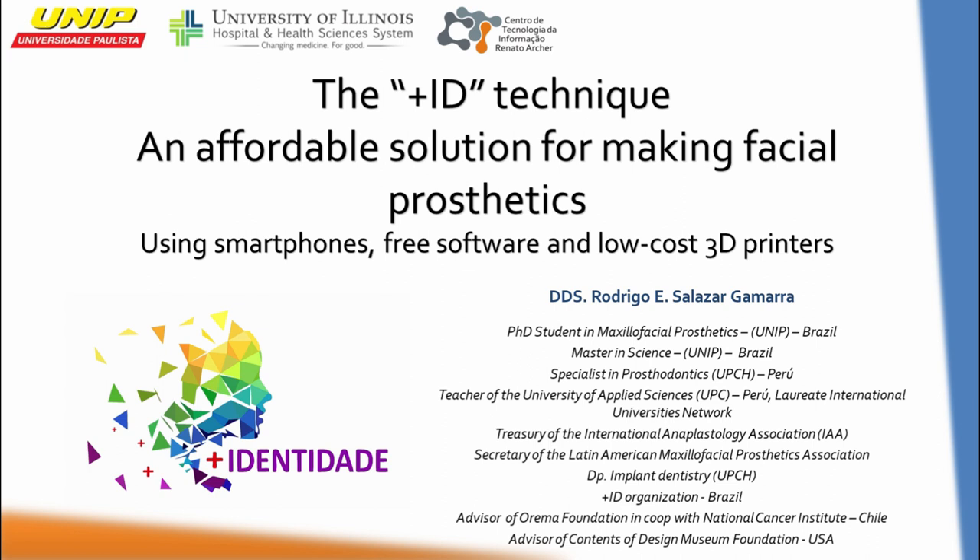expert in 3D design. We have developed a PlusID technique workflow to use 3D photography from smartphones, free software, and low-cost equipment to have a technological and affordable way of doing facial prosthesis on cancer patients.